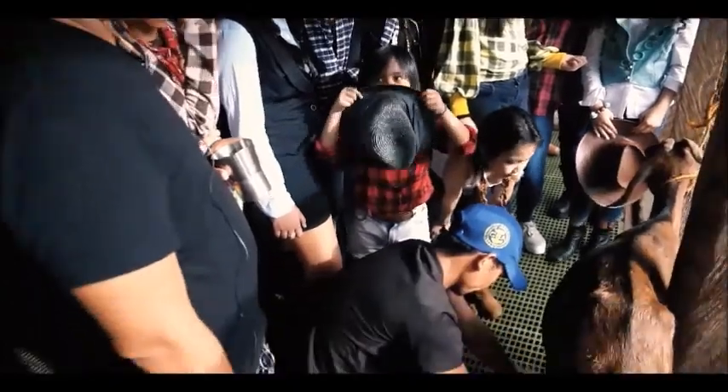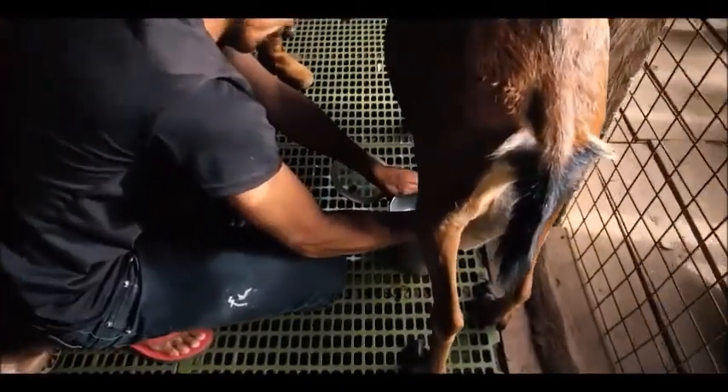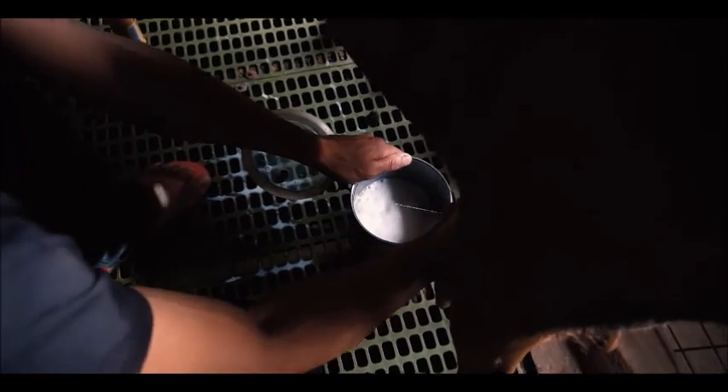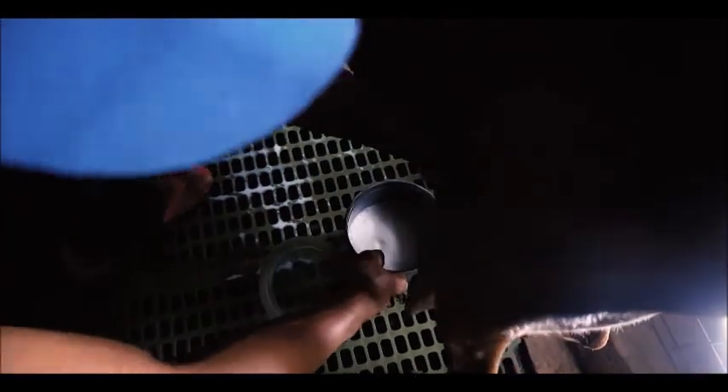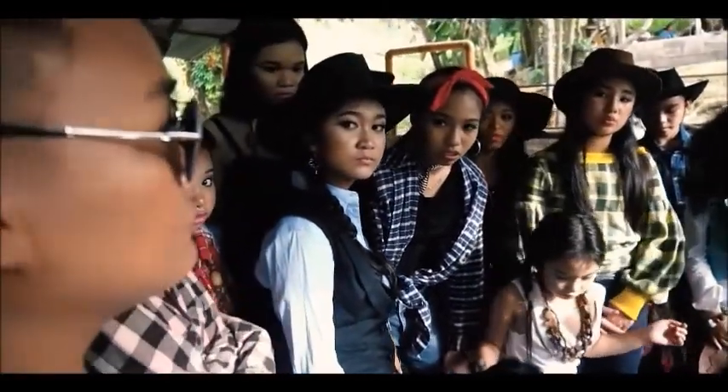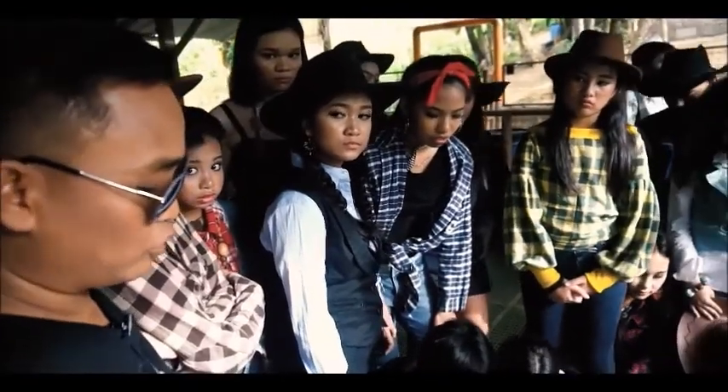That's already around two liters, and we already milked this goat early in the morning, so this is the second time around. We milk this goat twice a day — in the morning and in the afternoon around four to five o'clock.